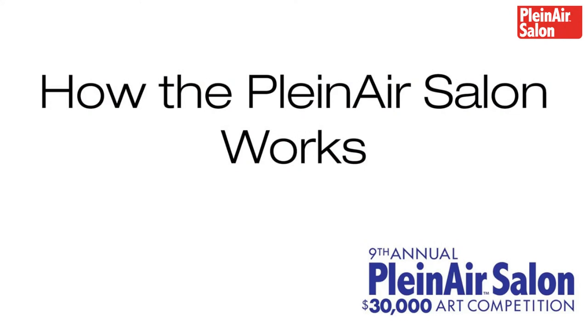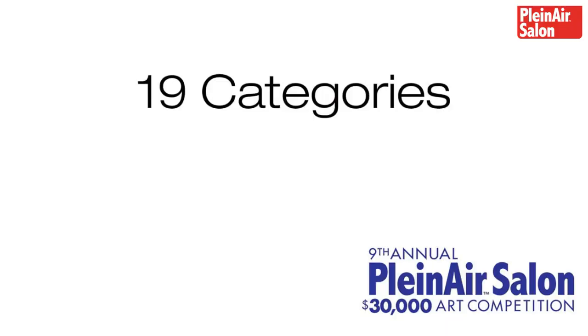So what I thought I'd do real quickly is go through how the Plein Air Salon works. Essentially we have 19 different categories. The categories range from different mediums and different subject matters — oil, acrylic, pastel, watercolor, gouache — and then floral landscape, nocturne, sunset, sunrise, figure, portrait, outdoor still life, water, animals, birds, Western, drawing and sketches, plein air work only, buildings, vehicles, student work, artists under 30, artists over 65. The idea is we're trying to give everybody opportunities to win in categories so that they have something to talk about.